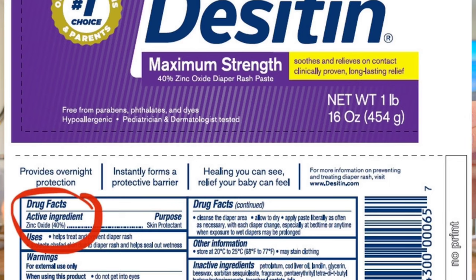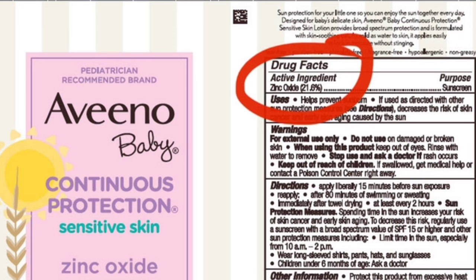To prove my point: here is Desitin diaper rash cream. There's a purple one and a blue or green one. My medical assistant told me the purple one contains 40% zinc oxide — and you want the higher percentage. I believe the blue or green one contains less zinc oxide, so always get the purple one for babies.